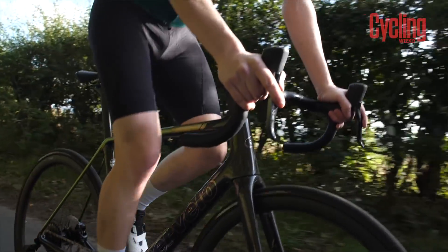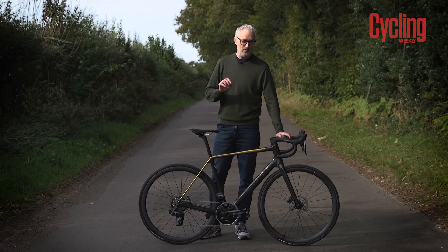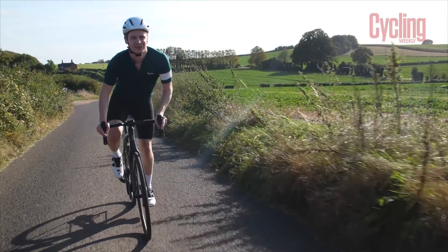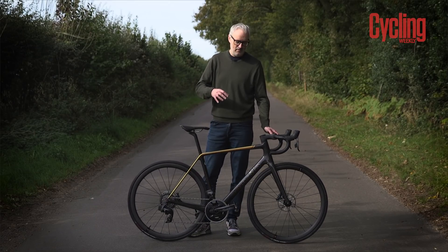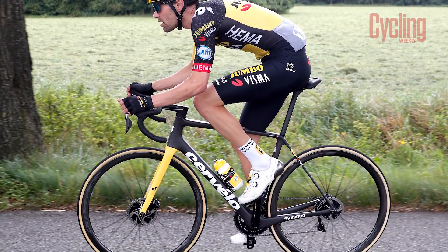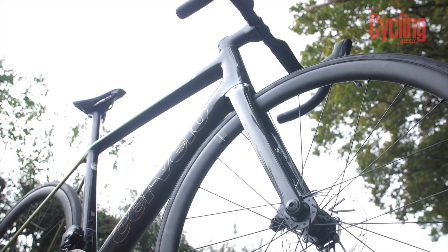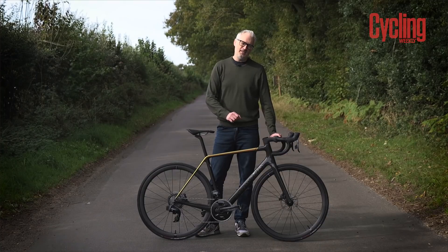Cervelo's engineers had previously found that the specific ratio between head tube and bottom bracket stiffness equalled the magic formula for ride quality, but they'd never applied it to the R5 because this bike was stiff for the ultimate in climbing ability. They worked on a couple of different carbon lay-ups, tested the bike, and then sent it to Jumbo Visma for further testing. Tom de Moulin was a prime candidate because he had ridden previous generations of the R5 at Sunweb and had spoken about the front-end harshness. Cervelo also redesigned the fork, keeping lateral stiffness but dialling back longitudinal stiffness by reducing the surface area of the tubes.